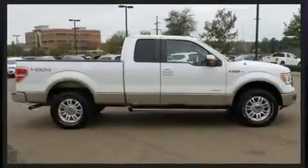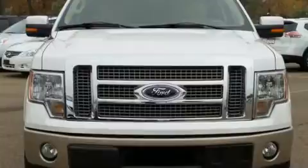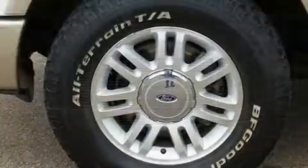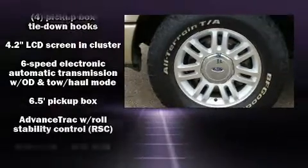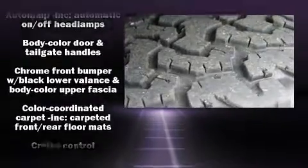Ford prioritized practicality, efficiency, and style by including a tachometer, variably intermittent wipers, a rear step bumper, and much more. Audio features include an AM/FM radio and four well-positioned speakers.